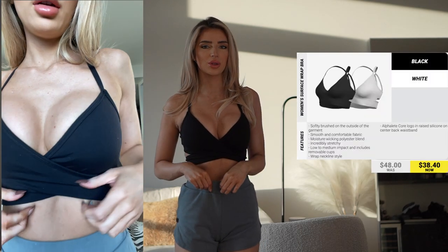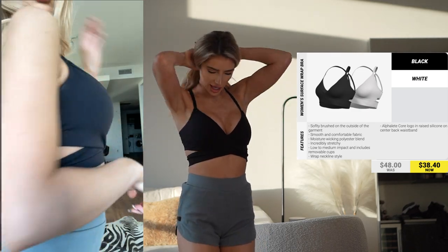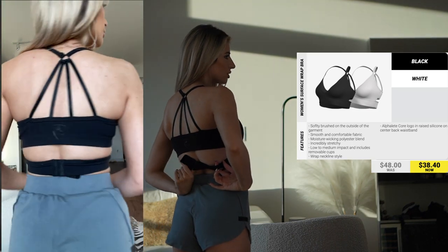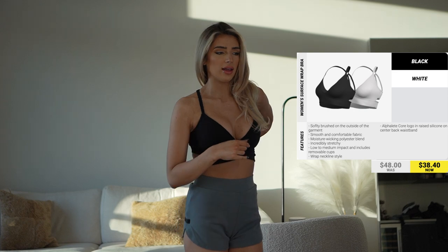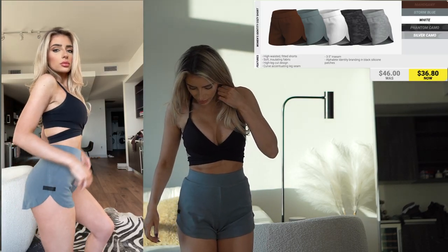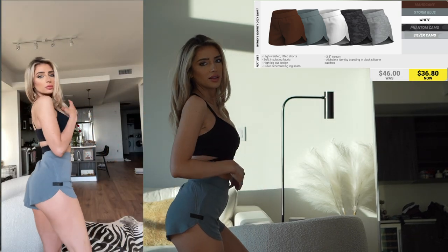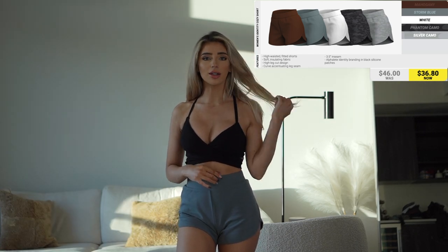Next I'm talking about the wrap bra and the Identity Short. The wrap bra comes in black and white, super flattering, and you can wrap it around the back. It's adjustable so you can make it tighter or looser. This is an older one with the old logo, but the new one will be updated. The Identity Shorts are super comfy and really made to just chill and lounge at home. These also come in matching colors for the hoodie.